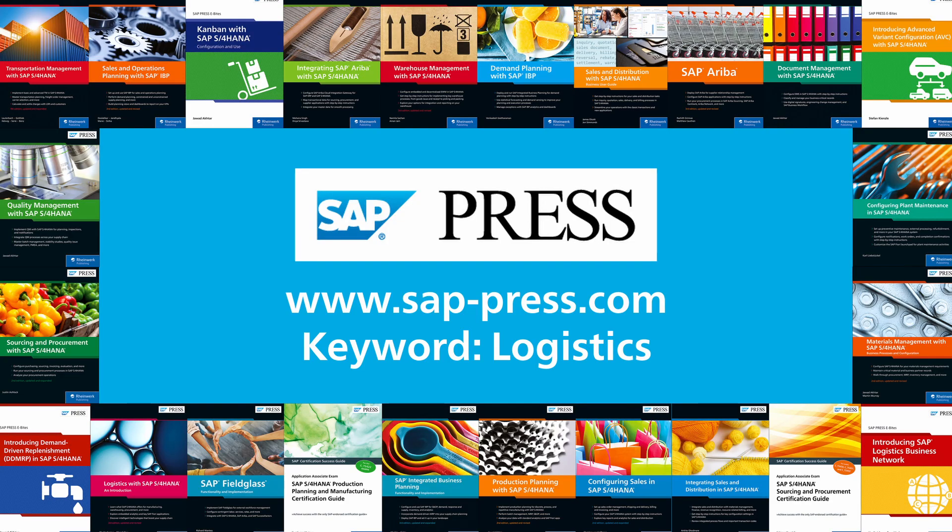We have many other books on SAP Logistics. See all our titles at sappress.com and make sure to subscribe to us to stay up to date on all things logistics.